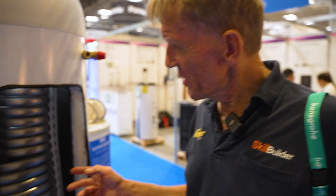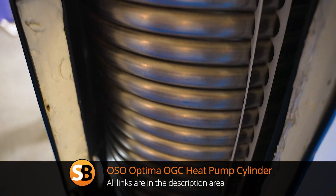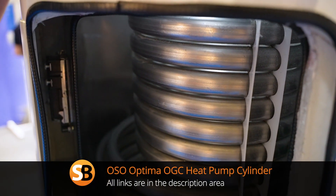Do you know when people talk about high-recovery cylinders — heavy duty cylinders, as we used to call them — about how much coil there is in there? When you look at this one, this is from Oso, who are Norwegian I believe. Just look at the amount of coil they've got in here.